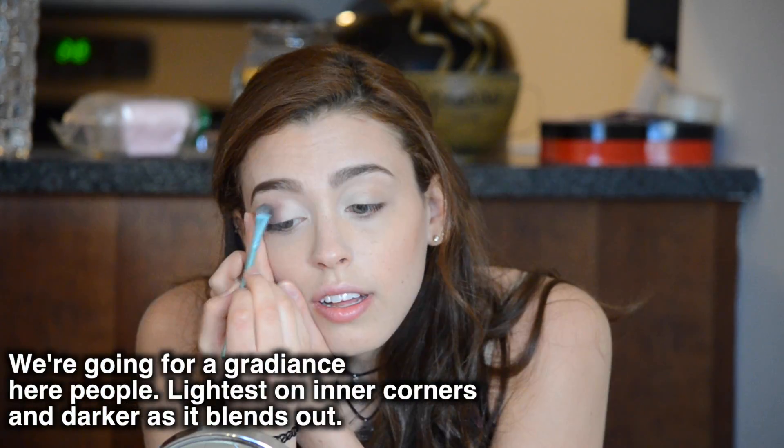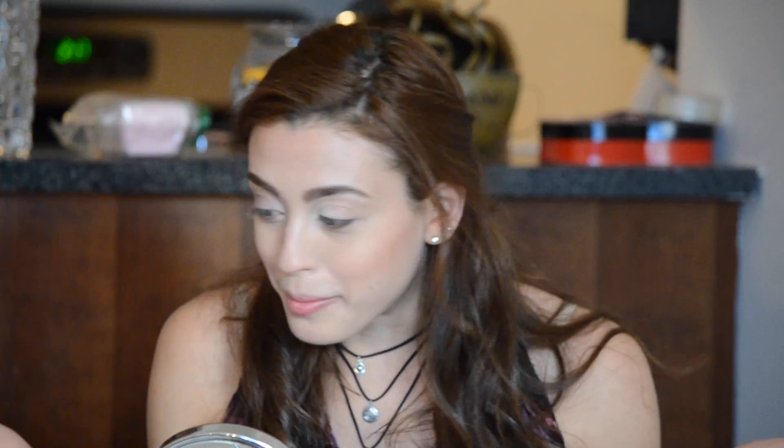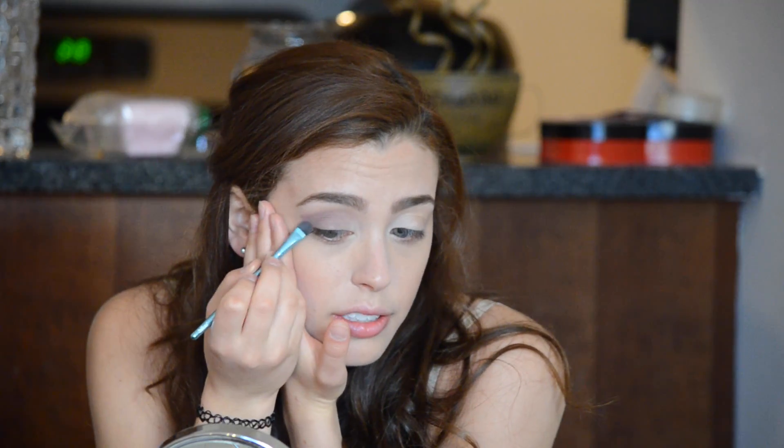I blend it out and a little bit up into the crease. I've never explained my makeup before while doing it, so this is new for me. Then I try to blend it into the lighter color on the inside. I realized I forgot my primer, so I'm going to put it on now. I use Urban Decay Primer — this will help it blend and stay on longer. Then I'm going to take the lighter plum color and blend it up towards the end of my eyebrow, but not touching, just kind of swoop it towards.